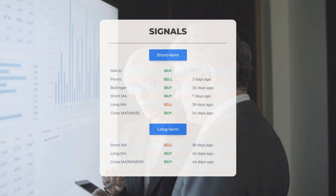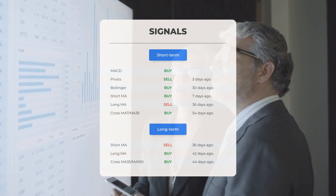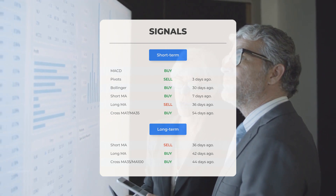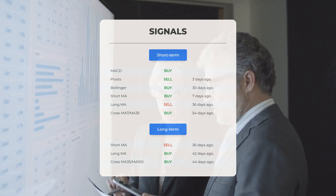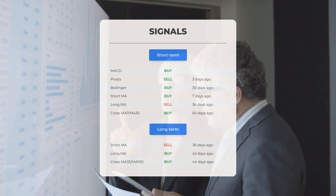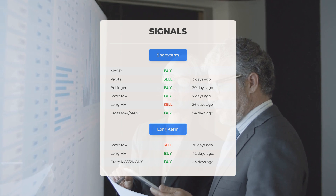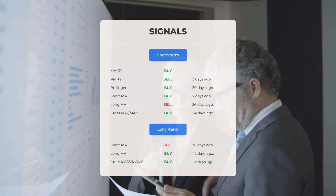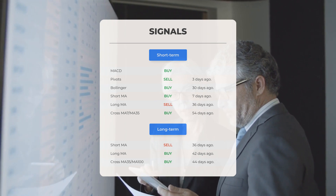Additional signals of interest: MACD buy signal and pivots sell signal three days ago; Bollinger Bands buy signal 30 days ago; short-term moving average buy signal seven days ago; long-term moving average sell signal 36 days ago; the relationship between short and long moving averages indicates a buy signal 54 days ago. Analyzing the 12-month chart: short moving average sell signal 36 days ago, long-term moving average buy signal 42 days ago, and the relationship between the averages suggests a buy signal 44 days ago. For more signals, visit stockinvest.us.